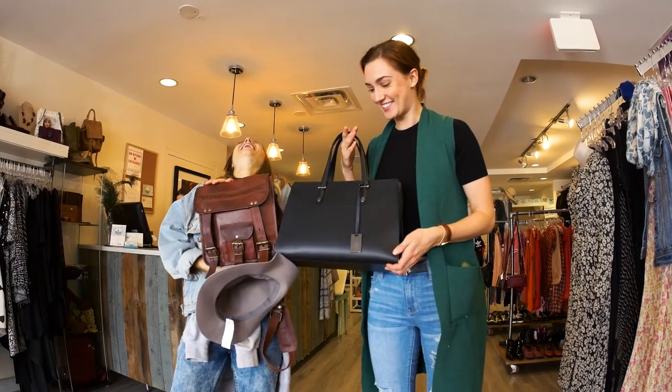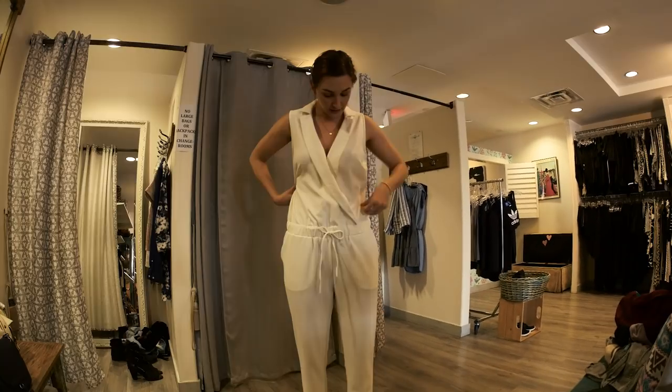As a little FYI, thrift stores are generally universally cheaper than consignment stores, and vintage stores tend to be slightly more expensive than consignment stores, but the quality is generally much much higher. One tip to keep in mind: if you love something but it doesn't quite fit, go get it tailored — it will end up looking like it was made for you.